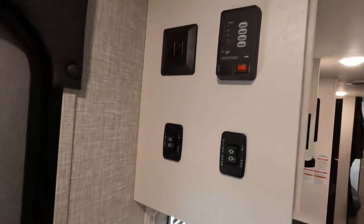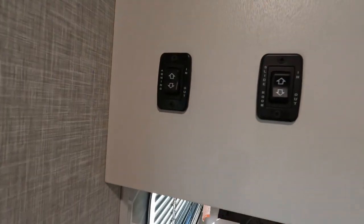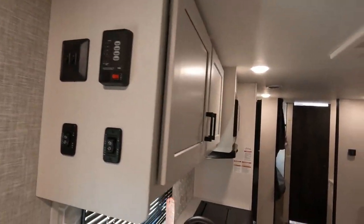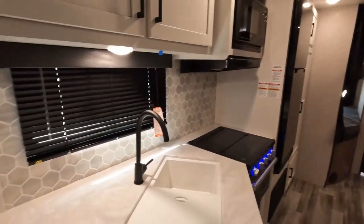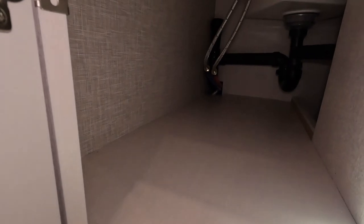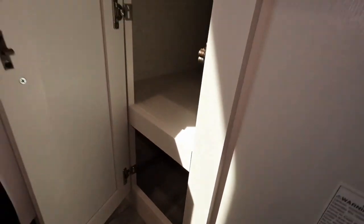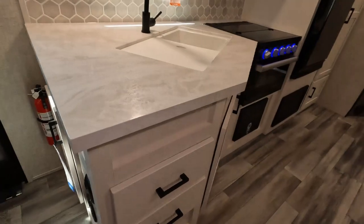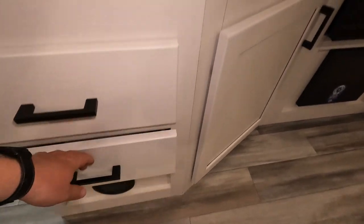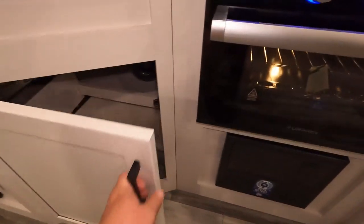Moving over to the control panels — nothing special, simple buttons, tank monitors. Nothing fancy but it gets the job done. Nice little storage there and the drawers are doing a good job — everything's nice and smooth.